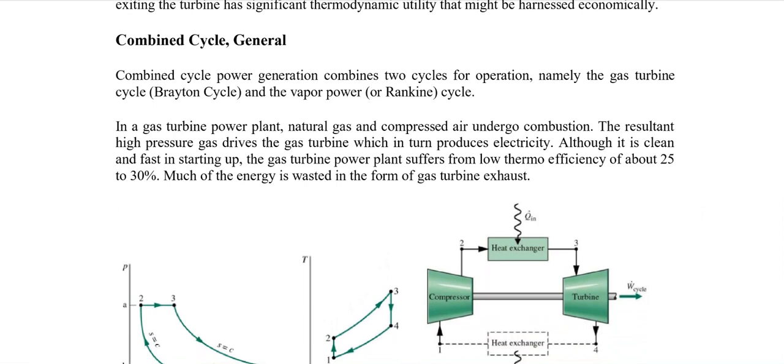The combined cycle power generation utilizes two main cycles: one is the gas cycle or Brayton cycle (also called the Joule cycle), and the other is the vapor power cycle or Rankine cycle, also known as the steam cycle.